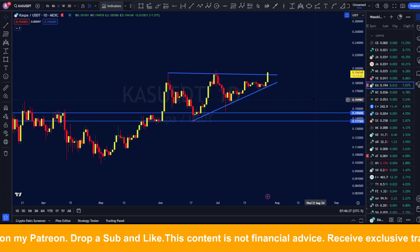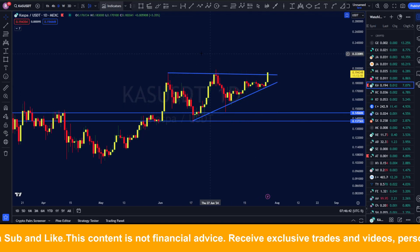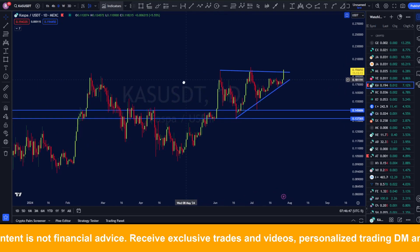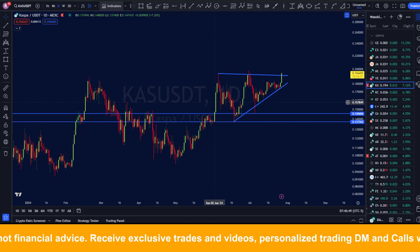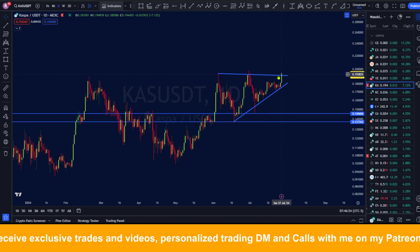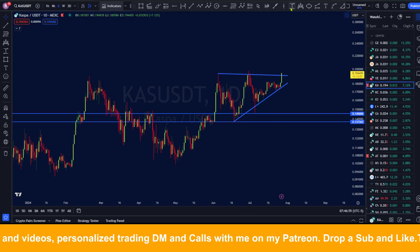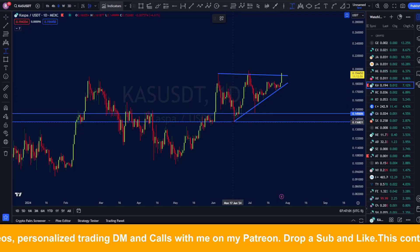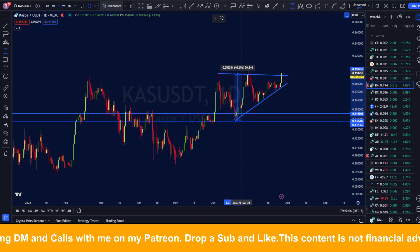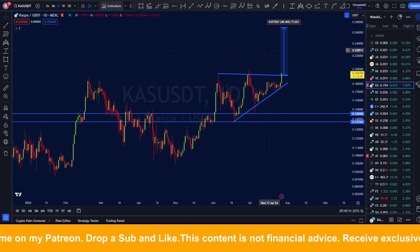Right now it's very easy to see that we've got a symmetrical triangle here. Usually these are continuation patterns — continuation in which direction? It's also very clear that we are having a nice uptrend here, so the most likely thing to happen is a big break above this resistance. Technically, you measure the thickest part of the symmetrical triangle from the very bottom to the very top.